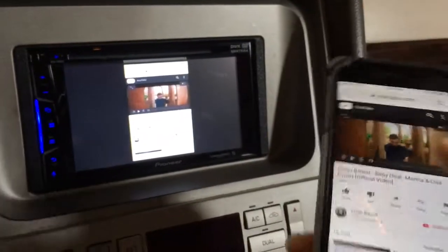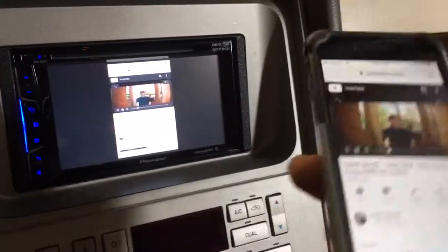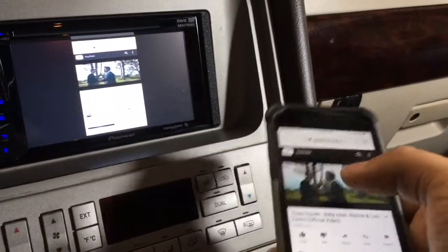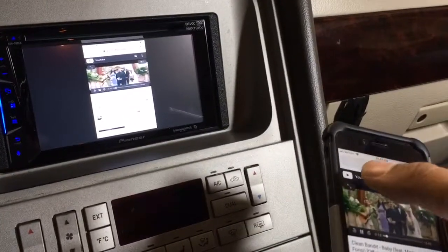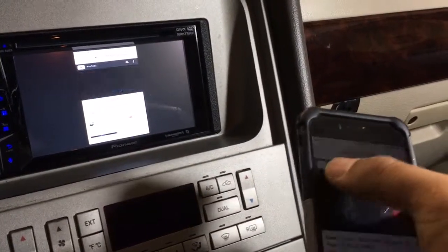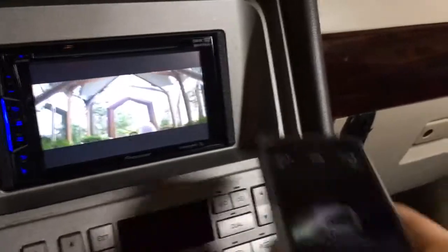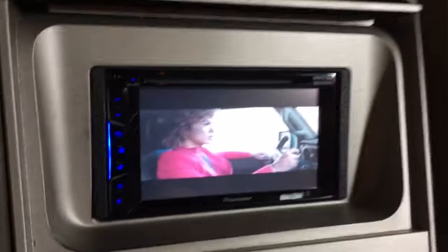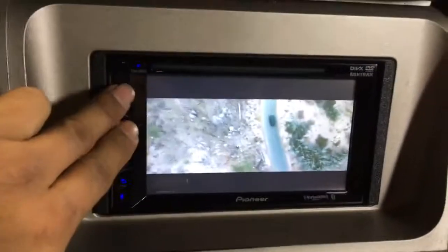We'll go to the internet and play a YouTube video. Always make sure that your volume is as high as it can go, then we will expand — and this is what the phone will look like: it'll say TV connected and the video will show up on the screen.